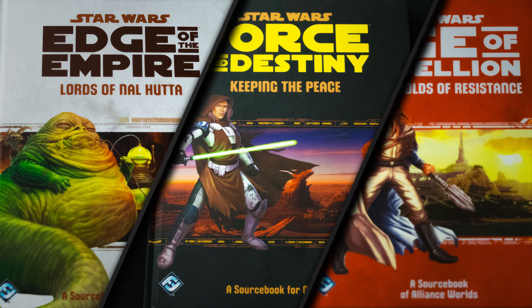Hello everybody. I'm going to be overviewing not one, not two, but three Star Wars tabletop RPG books that I got from Fantasy Flight. The first one is the Edge of the Empire Lords of Nal Hutta, which is a source book for all of Hutt Space. Then we're going to do the Force and Destiny Keeping the Peace, which is a source book for Guardians, and then the Age of Rebellion Strongholds of the Resistance, which is a source book for Alliance Worlds.